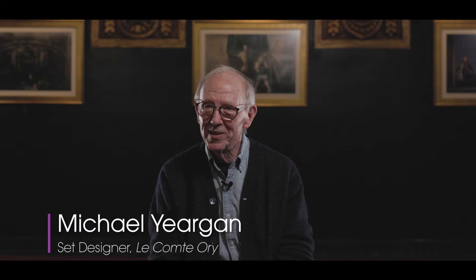My name is Michael Juergen. I'm a set designer for Comptory, which is the production that's coming up at the Lyric Opera of Chicago.